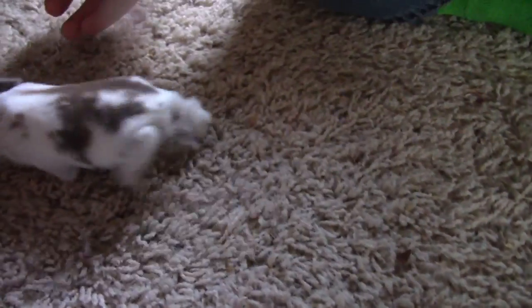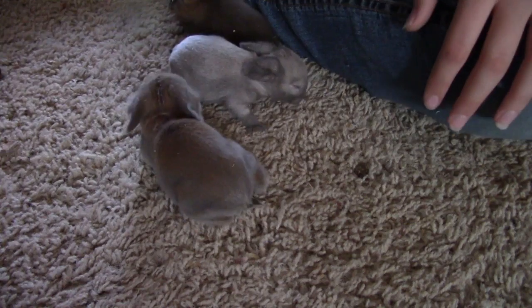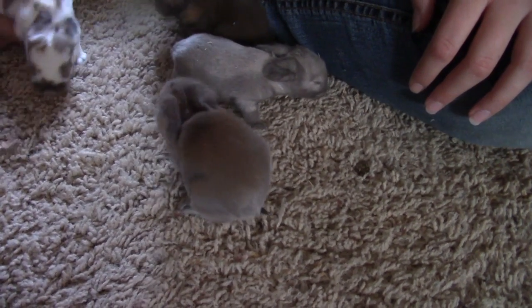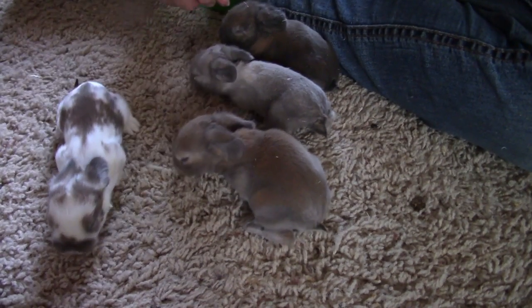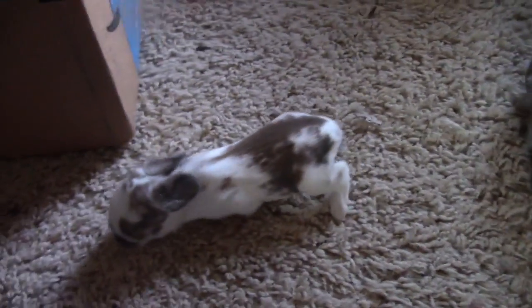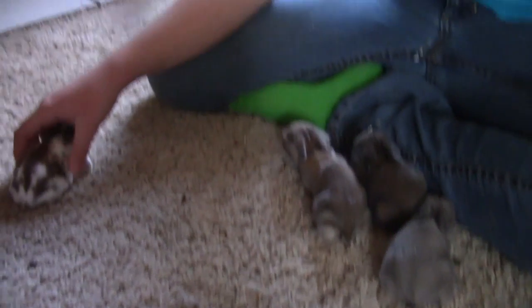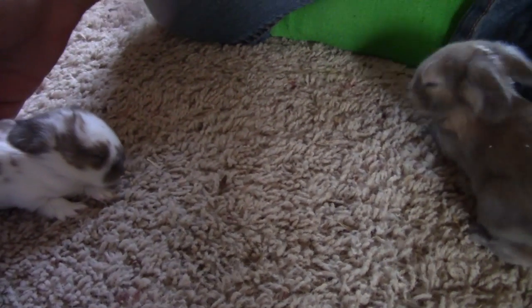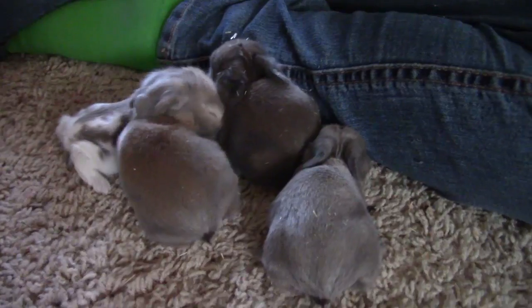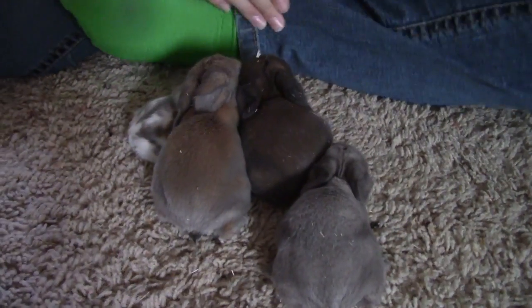There's a cat staring at them. That one did a little hop — that's so cute. This one is trying to get away. I'm trying to keep them where I can see them. Don't want to lose them. Those little ears are just too much.